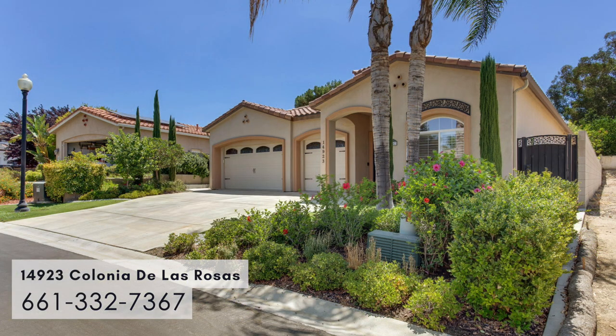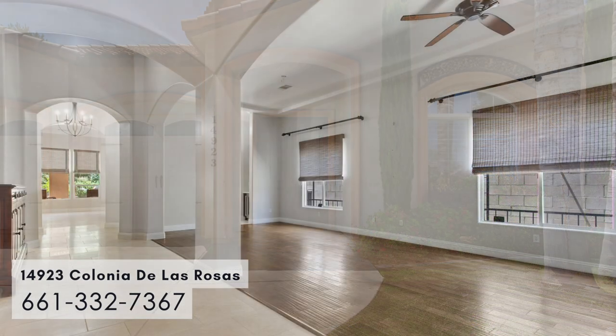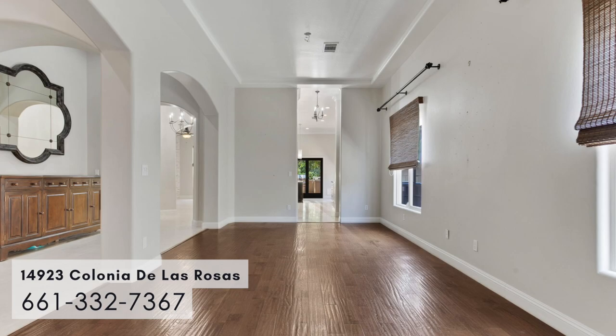This home is impressive. It has a split wing, three bedroom, three bath. It's approximately 2,783 square feet. It has two living areas with limestone flooring and hardwood.